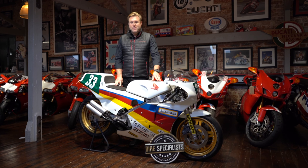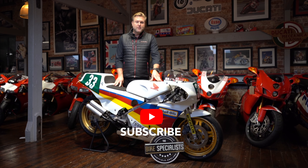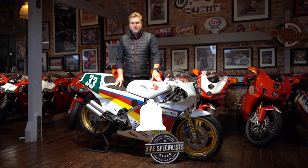If you'd like to see more of these incredible machines coming through The Bike Specialist, please hit the subscribe button and the notification button to follow for more.